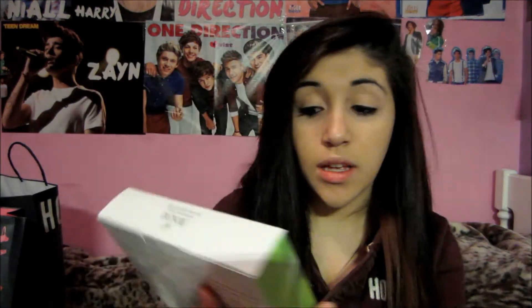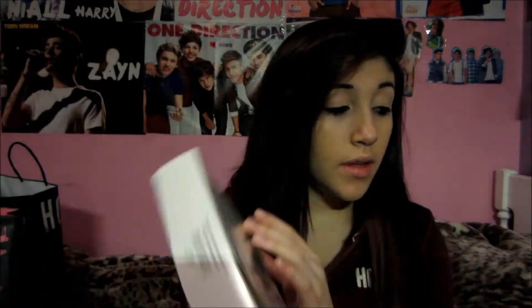The last thing I got was this clear complexion kit — clear skin without irritation. It comes with a cleanser tonic, cleanser, complexion treatment, moisturizer, and green tea blotting linens. That's what it looks like. I'm excited to try that out for my acne, because everyone gets it.